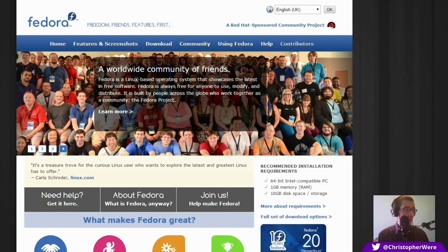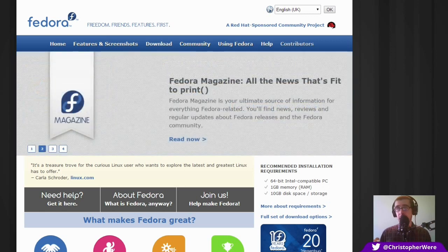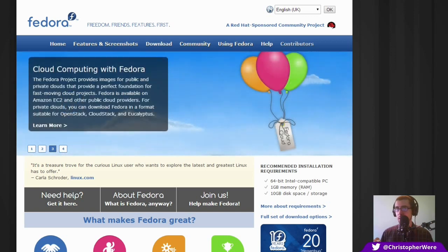I decided to install Fedora after trying about five other distributions, all of which failed to recognize the hardware. Older hardware on Linux does tend to get recognized quite easily, but maybe it was obscure hardware. The trouble with Fedora that Ubuntu and other distributions try to overcome is that it doesn't come bundled with media codecs and closed source codecs and the like.